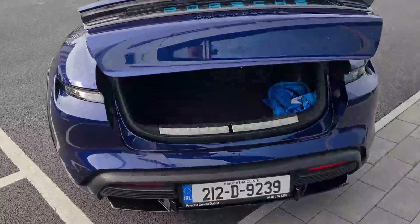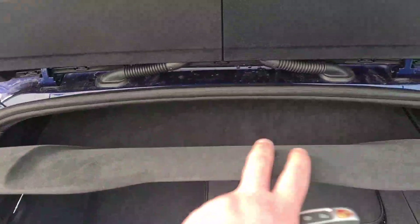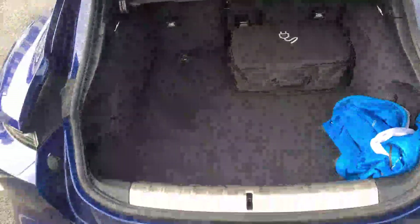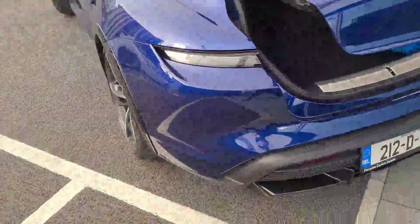Inside the boot there's a nice big space — you get all your cables, lovely Alcantara parcel shelf as well, plenty of room for shopping, luggage, suitcases, golf clubs. It's a good-sized family car with a nice bit of power.